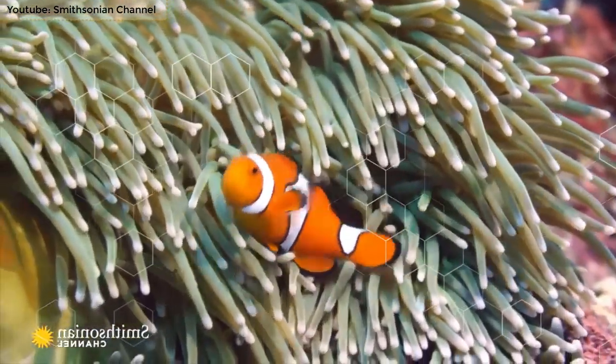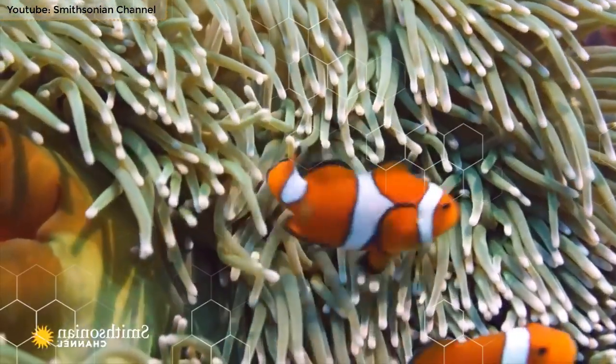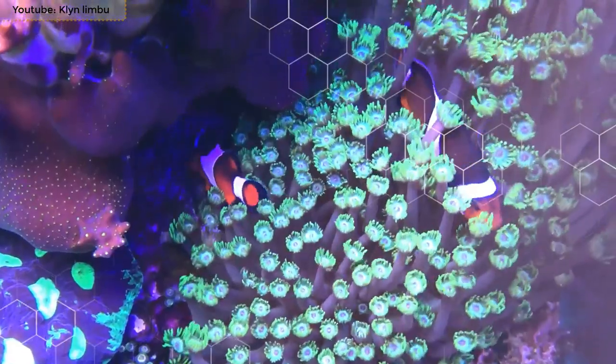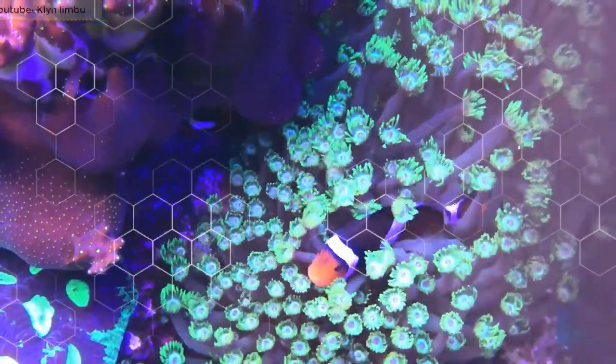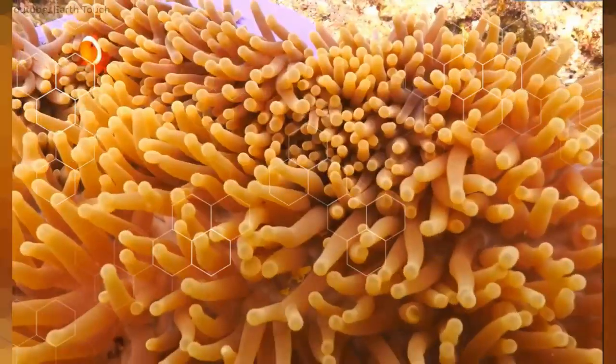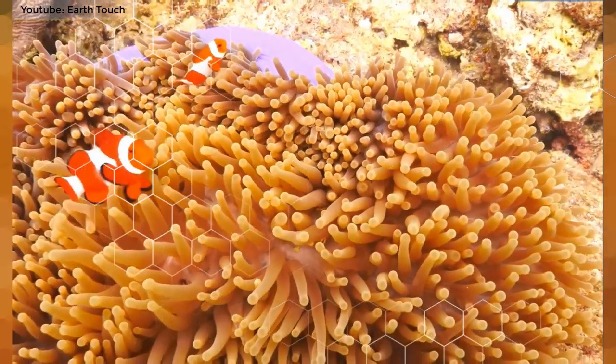Clownfish have orange skin with white perpendicular stripes all over their body. They are hermaphrodites and are born as males. Fully grown clownfish have the ability to turn themselves into females if they choose, but are not able to turn back into a male.